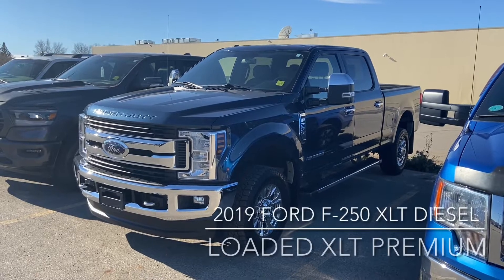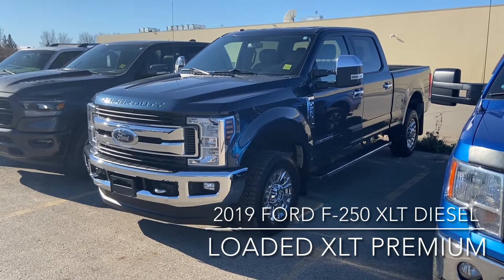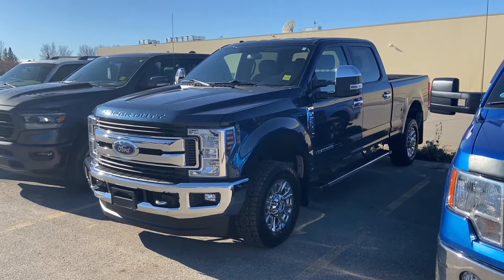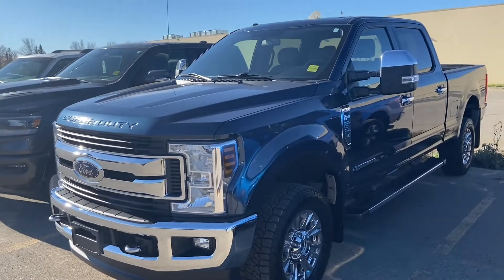Hi, this is Don Daunbrake here at Knight Ford Lincoln, just here to show you our awesome 2019 Ford F250. It is the XLT. As you can see, the exterior is the blue jeans metallic.